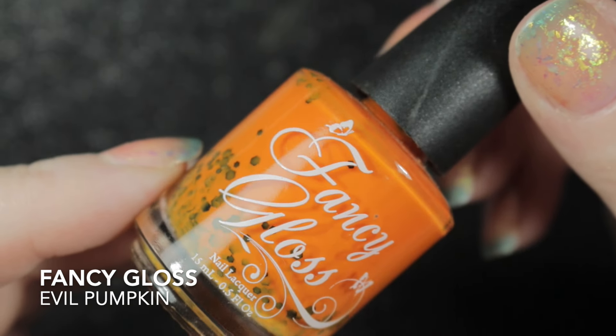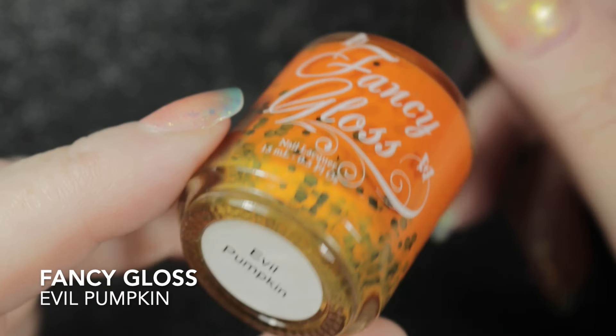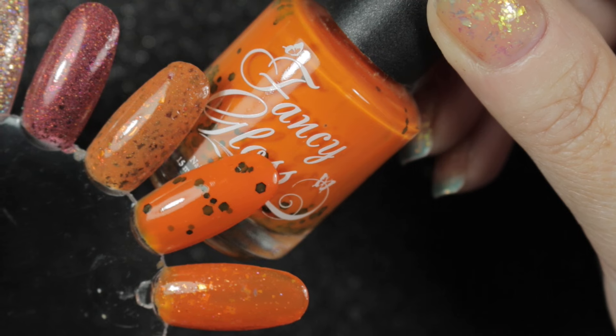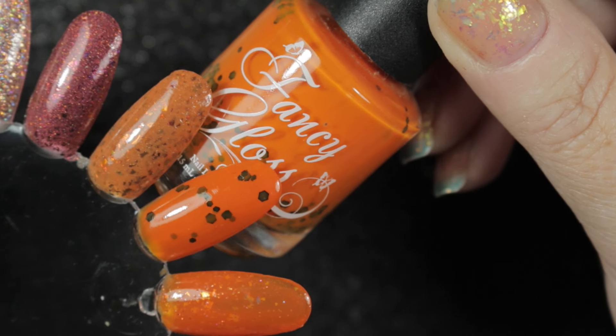The last one that Nika gave me was this Fancy Gloss called Evil Pumpkin — we'll be coming back to this one later. This is what it looked like swatched, so five polishes gifted to me, none purchased in July.